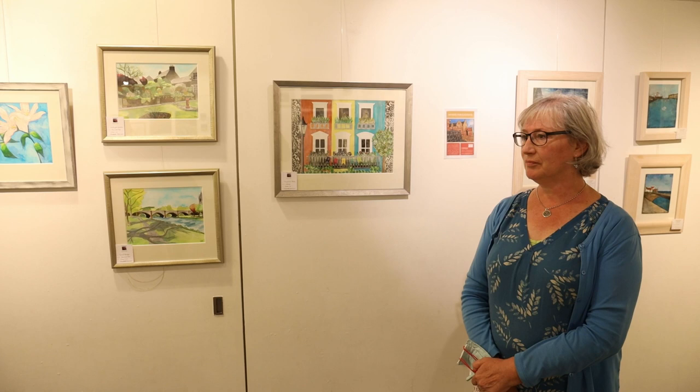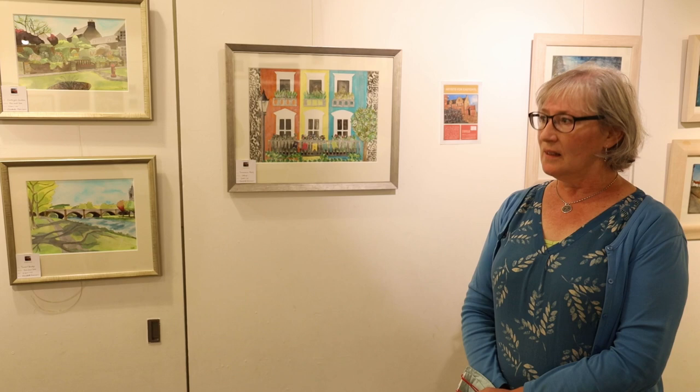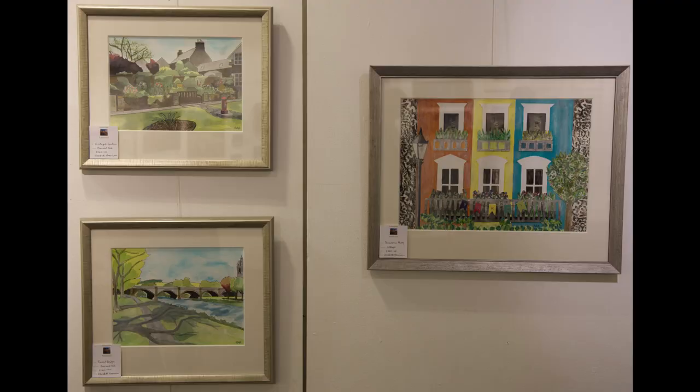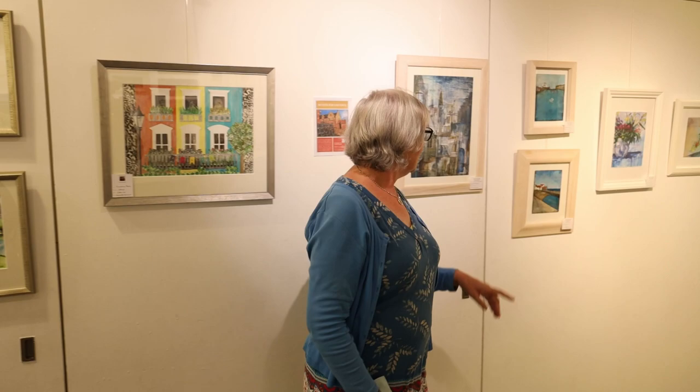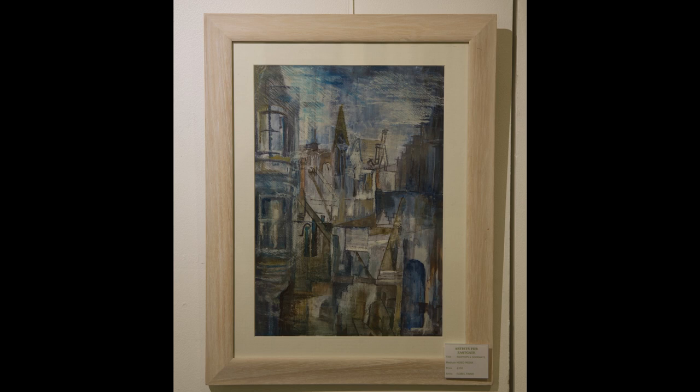Now we've got a very different kind of theme: buildings and architecture, with three quite different artists. First, Elizabeth has some lovely stylised architecture pictures with quite a retro feel. Then on this side we go to Isabel's work, which is very expressive and loose in contrast — collage with lots of layers, pastel, inks, paints, you name it. Isabel has two more pieces towards the end of the wall here — another couple of building ones with that lovely layering and collage, amazing rich vibrant colours.